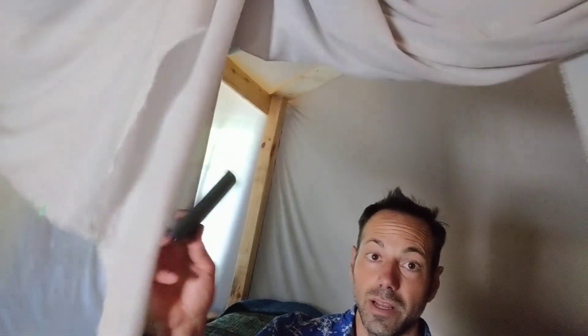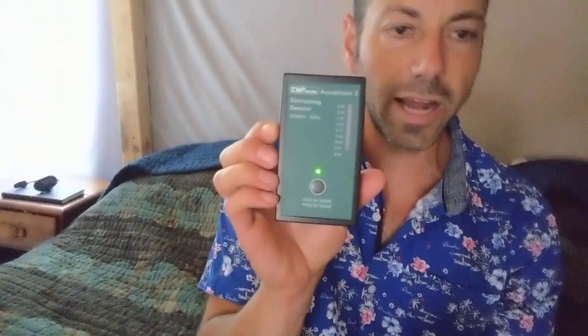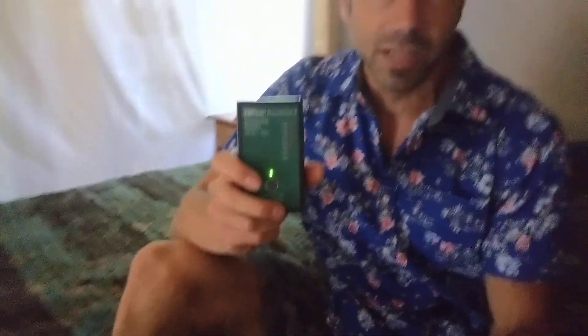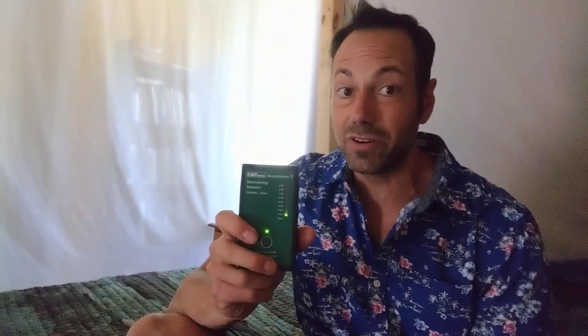Now we're going to walk into the Faraday cage. I've got it draped up so you can see me. I'm going to come into the cage and show you the readings. You can still hear a little signal. Now I'm going to drop this and set it up for how I sleep. Completely surrounded, everything's closed up. It's almost like it's not turned on. I'll close the gap with my foot. There's almost no signal whatsoever coming in here.